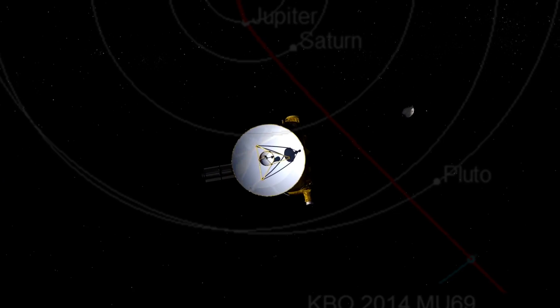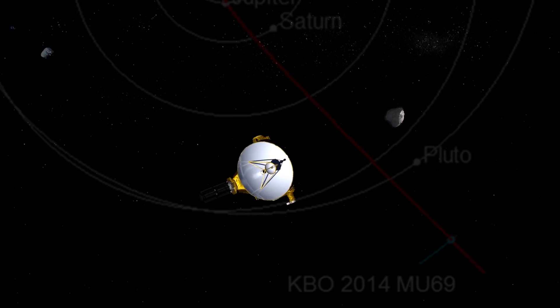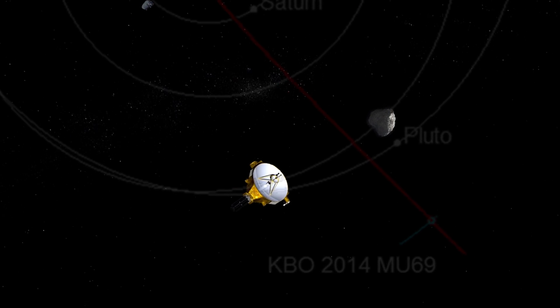And it won't be a flyby with a planet like Pluto — it'll be with a small body, one of the building blocks of planets like Pluto, which is a very high scientific priority to try to understand the pieces that went into small planets like Pluto.